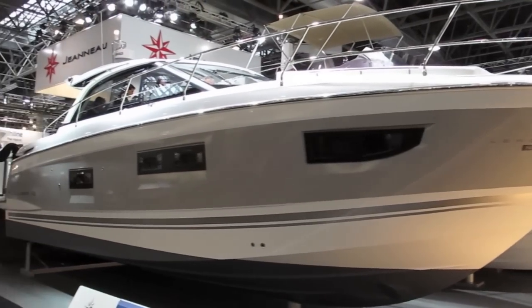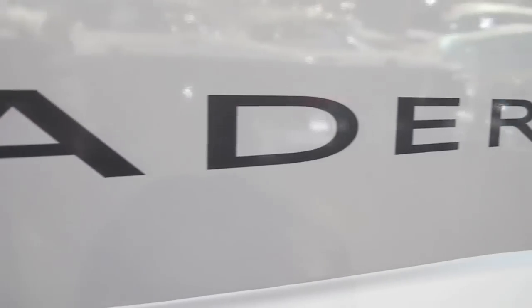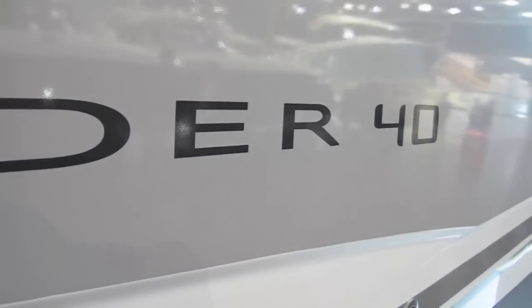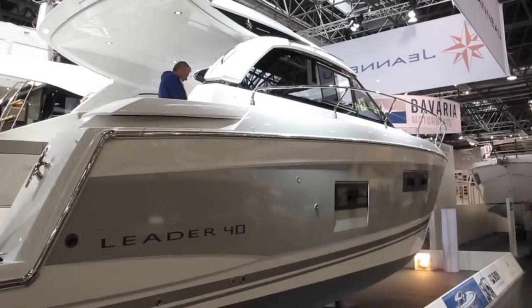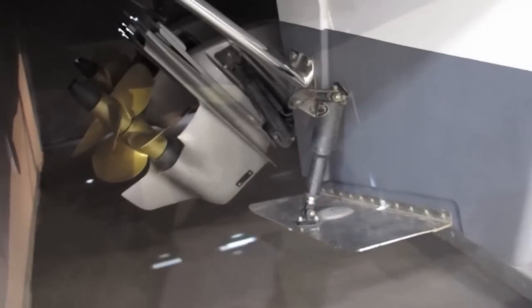With the Leader 40, Geno had one of the tidiest packages available at the show, but it's far more than just a friendly family cruiser, because with the largest twin 370 horsepower Volvos, Geno are claiming that this boat will manage 38 knots, which is certainly nothing to be sniffed at.